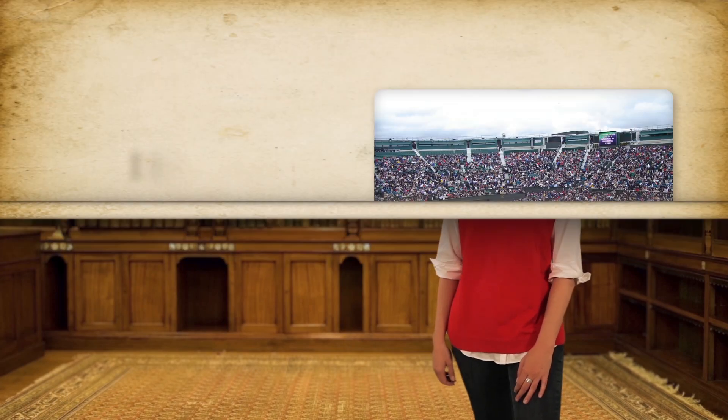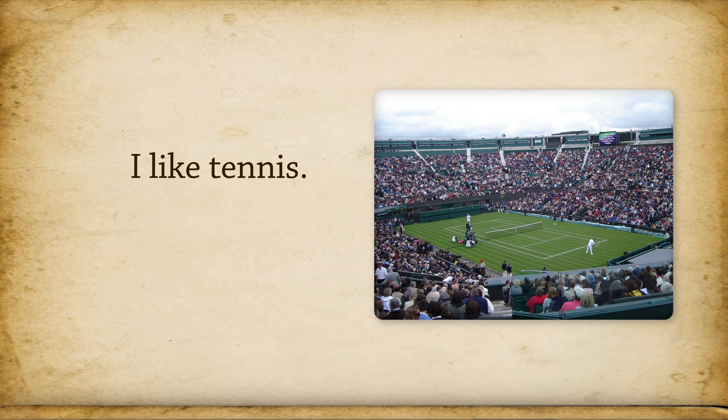Let's try another example. I like tennis. I like it — yes. In that sentence, tennis is a thing, so it's a noun.